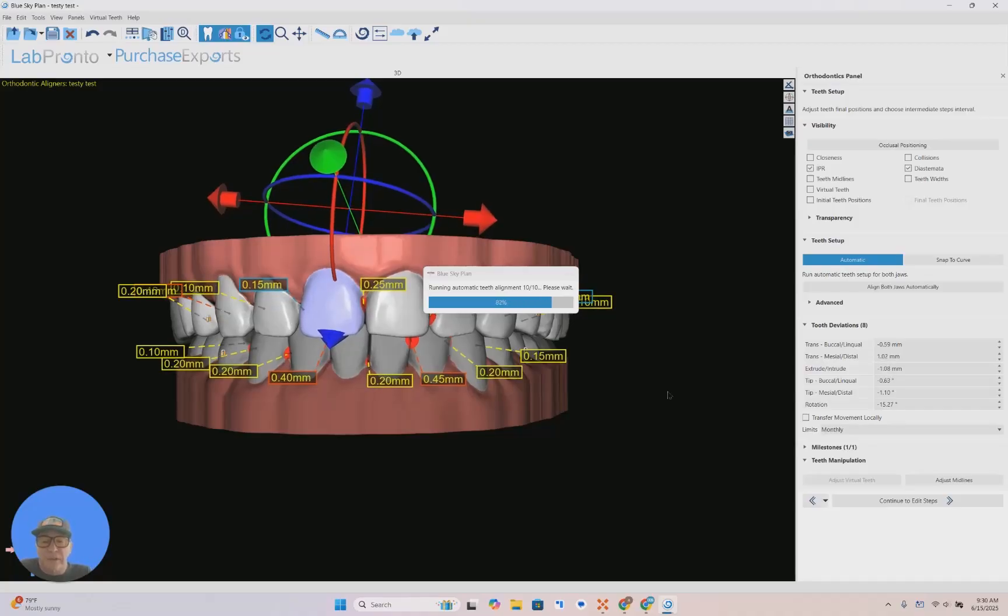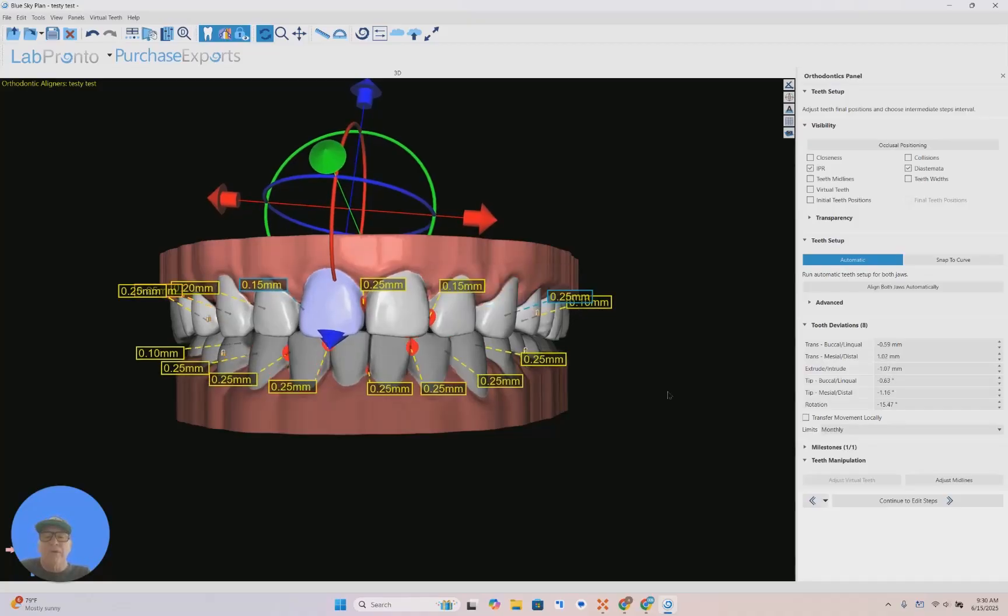It's going to change the way I do orthodontics and clear liners. From Blue Sky Plan to Lux Design to Lux Flow to my Lux Printer — scan and deliver in two hours. Virtually a one-click approach. Blue Sky has done an incredible job. I got to thank the team of Blue Sky Plan for developing this. This has got to be the most difficult thing they've done. It's awesome. It's mind-blowing.